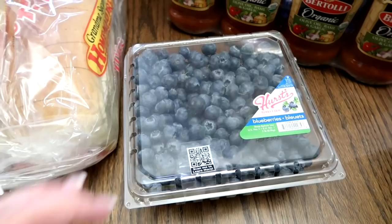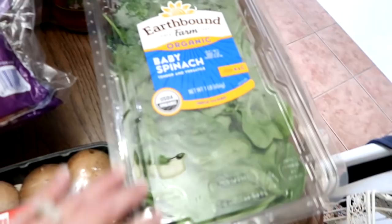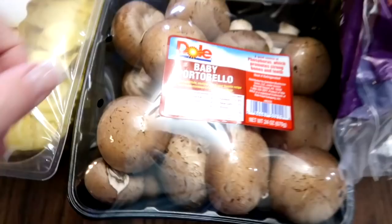Blueberries — I'm going to be making more muffins with these. The artisan romaine lettuce. I love this for when we put chicken in there and eat our meals like that, or they're perfect for burgers. The baby spinach — I have some fruit smoothie packs that already have fruit in them in my freezer, but I ran out of spinach, so I'm going to be adding this to those fruit packs for my smoothies.